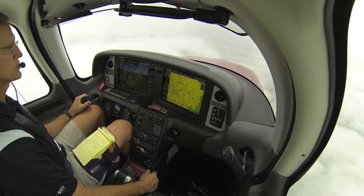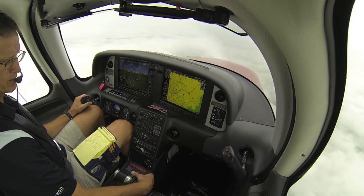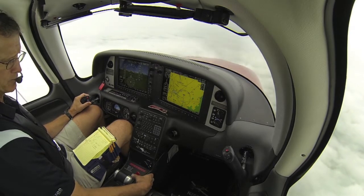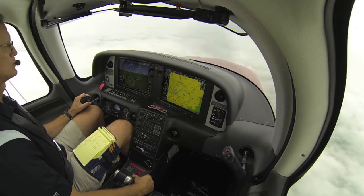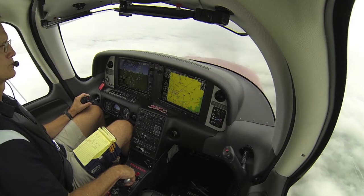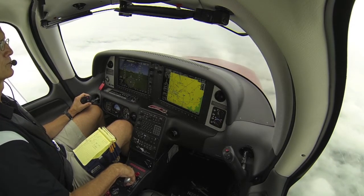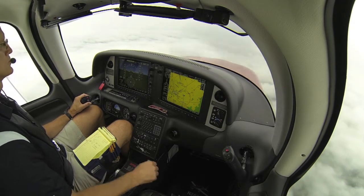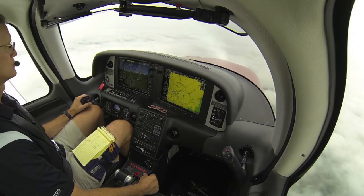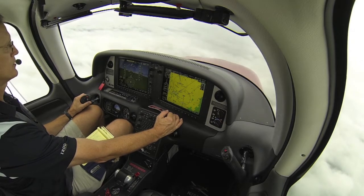Done the pre-landing check. I'll do another GUMPS check — gas, undercarriage is down and locked, mixture up, and seatbelts. And we're making a left turn on the final.